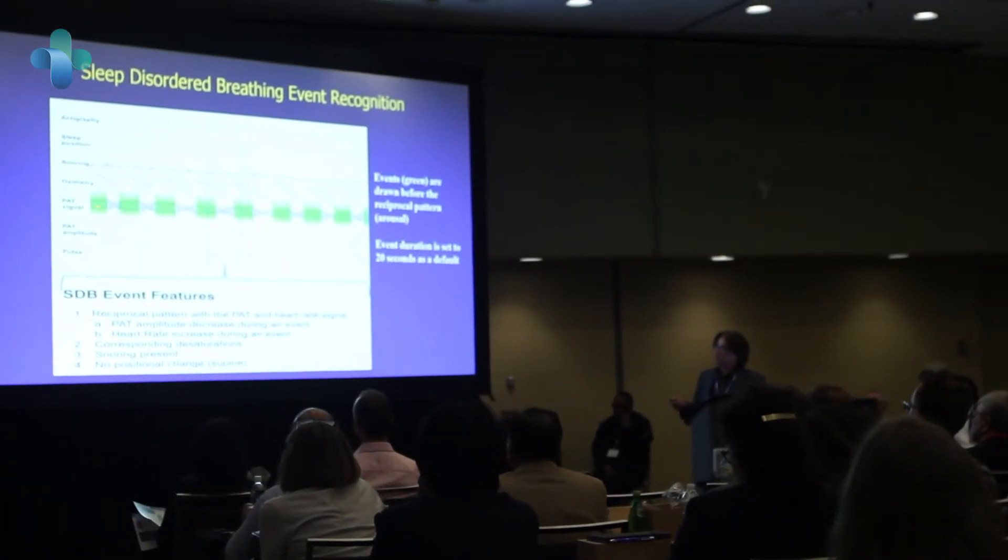Then you verify the sleep staging. Once you know your physiology, it takes three to five minutes — sometimes only ten seconds — to look over the signals presented and say yes, it's all okay, there's nothing to correct.